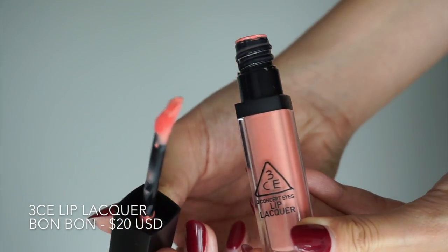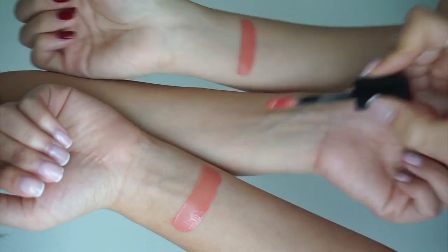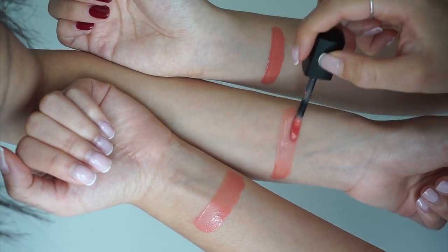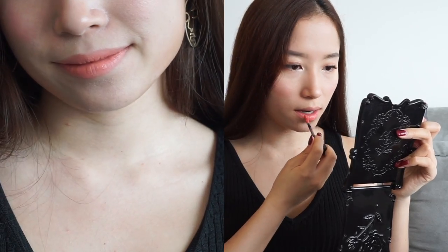This next lipstick is 3CE's Lip Color in the shade Bon Bon. It carries an apricot color which may be too warm for many skin tones — it can make you look like Donald Duck sometimes. It dries down to a powdery matte finish that 3CE describes as a cashmere texture, and all three of us agreed that this lipstick looks prettier on camera than in person.